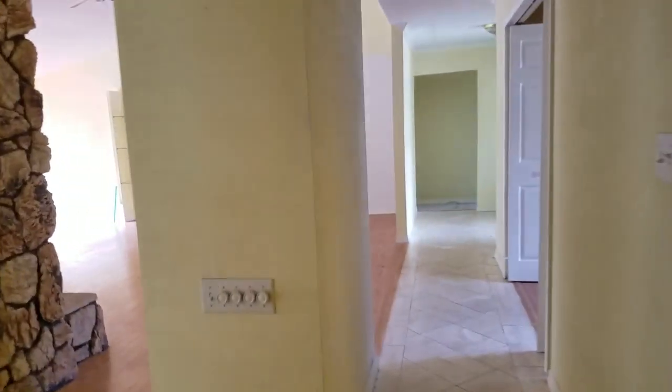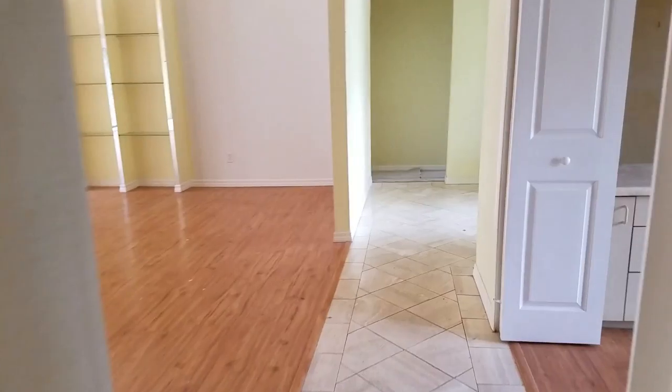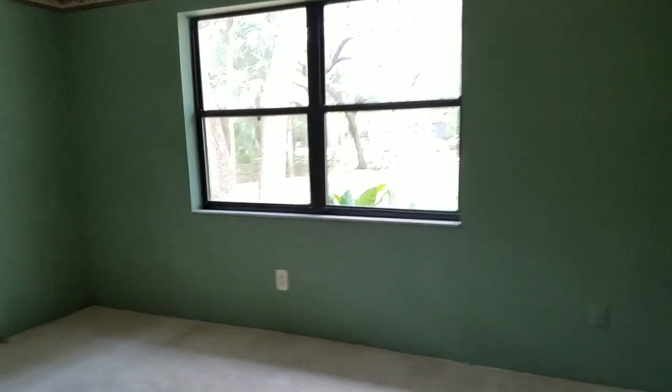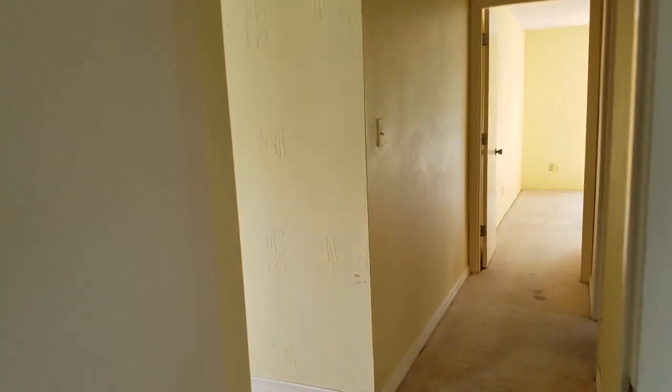I guess that's the master suite. This is a den with built-in bookcases. Over here is a good-sized bedroom. This is a bathroom.